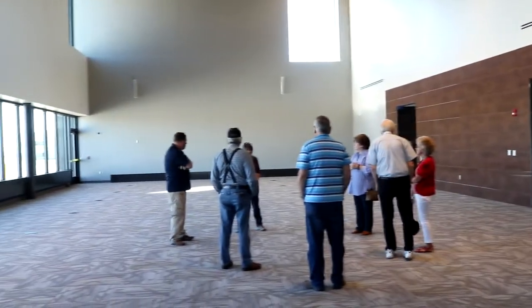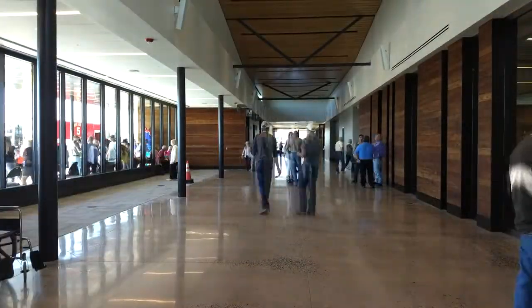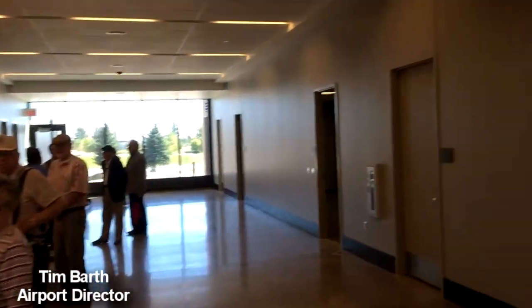I don't see any furniture here, so when does all that arrive? It'll all start arriving in the next two weeks as we fill up the terminal, and we're excited about that, as well as all the walls will be decorated with artwork and so forth. We just wanted the public to have a chance to see what it looks like before it's done. Where this is right now is where the American Airlines ticket counter will be, and then we have two other ticket counters for charter flights.